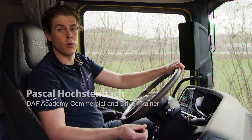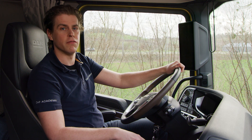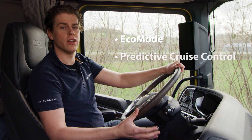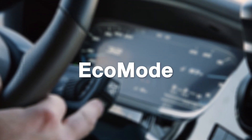Hi, my name is Pascal Hoxsenbach and I am DAF Academy Commercial and Driver Trainer. During this drive I will highlight the following items: Eco Mode, Predictive Cruise Control, and the MX engine brake. So let's start with Eco Mode.